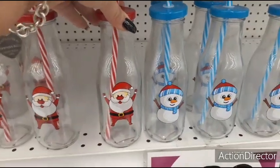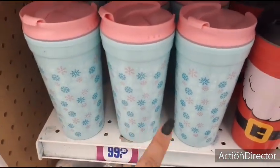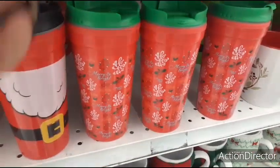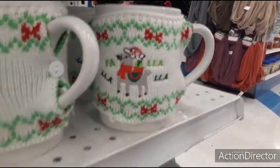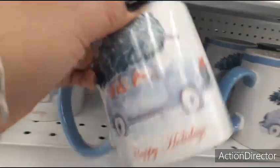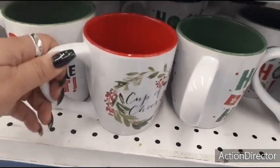They have cute little milk jug-style containers with Santa Claus, snowman, and polar bear designs for 99 cents. For travel coffee cups, they have cute colors — pink with snowflakes, teal, Santa Claus, buzzword designs with green top, and an elf version. The cups with ugly sweater designs — Santa Claus and elf styles — are $1.99. I particularly like the one with animals driving a car at $1.99.